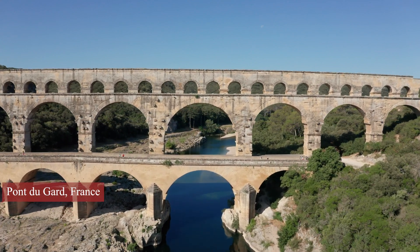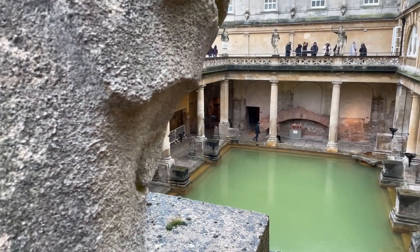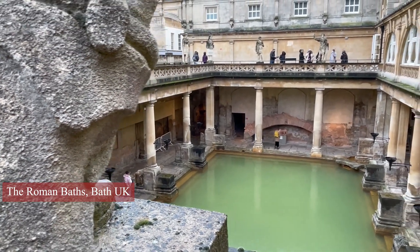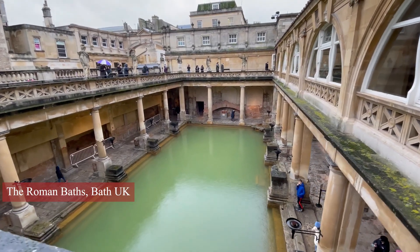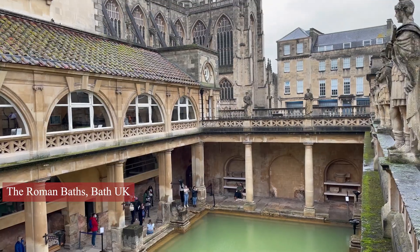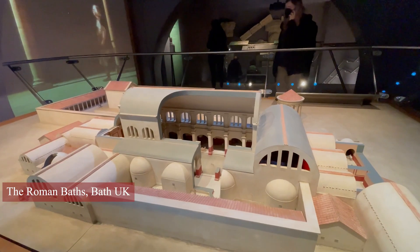But the Romans' plumbing system wasn't just about bringing water to the cities. They also used their engineering prowess to create elaborate public bathhouses. These bathhouses were a central part of Roman social life, and they were equipped with a wide range of facilities, including hot and cold pools, steam rooms, and saunas.